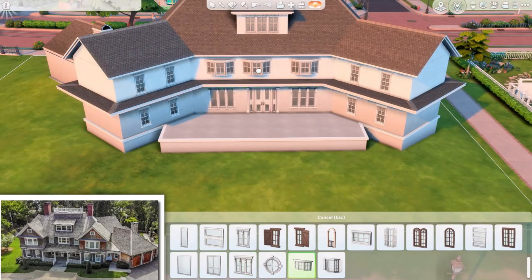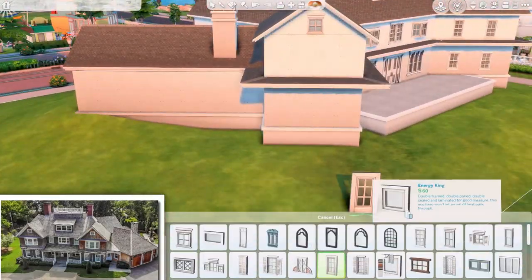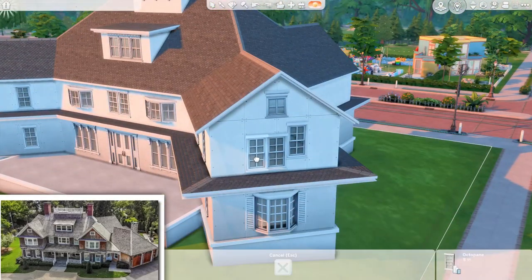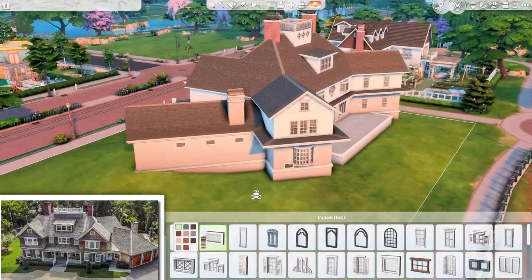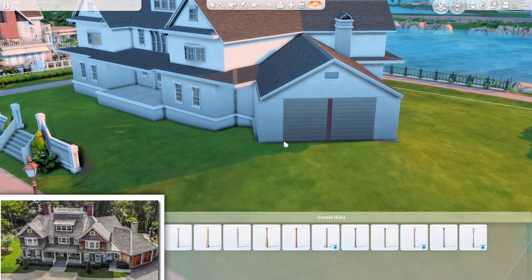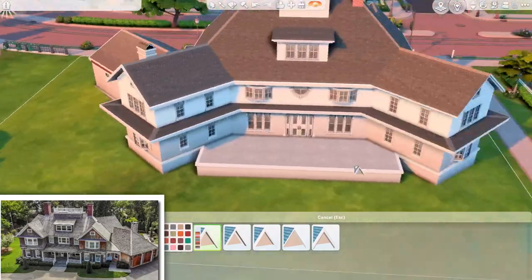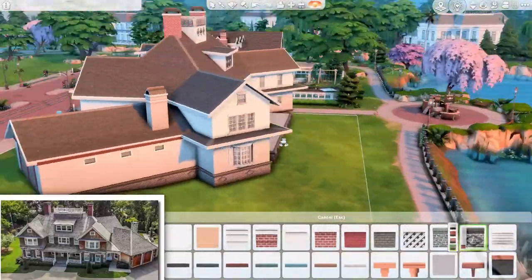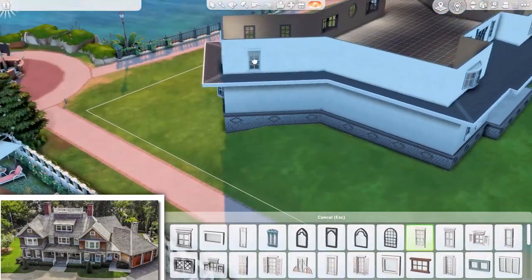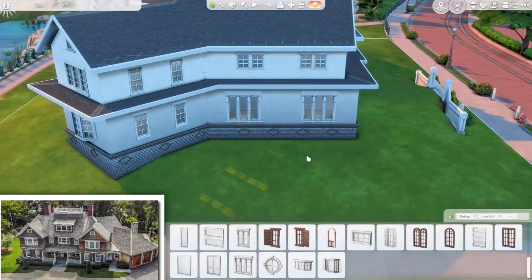The window situation was also interesting. When I saw the house and thought about building it, I was like, I have the perfect windows for this. But then when I decided to do it base game only, that went out of the window — literally. So I could only use base game items. I ended up figuring out which windows to use and just placed them everywhere. The house has a lot of windows, so I kept that in mind and combined individual windows, putting two or three together so they look like one.